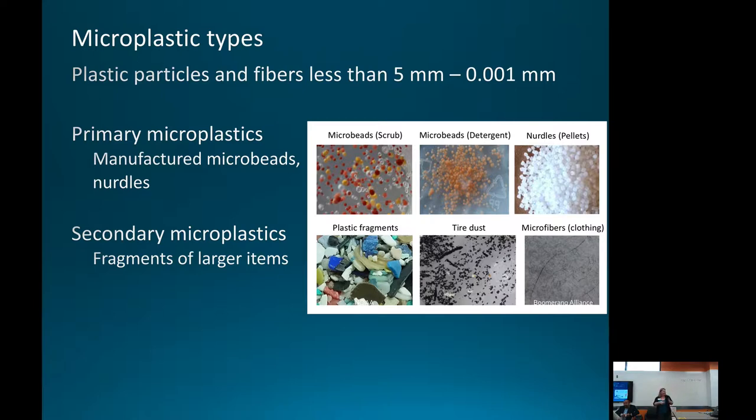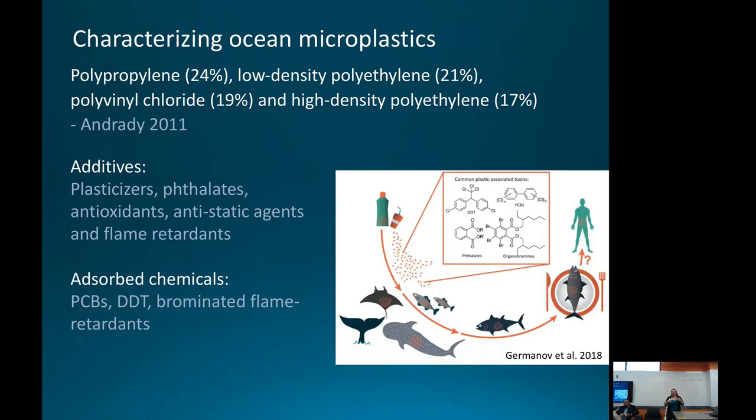Looking at microplastics in coastal and marine environments, about 24% are polypropylene and about the same proportion are low-density polyethylene — those are the two major categories. We also see PVC and high-density polyethylene, and then a whole suite of other plastics of various varieties, but those are the dominant categories.